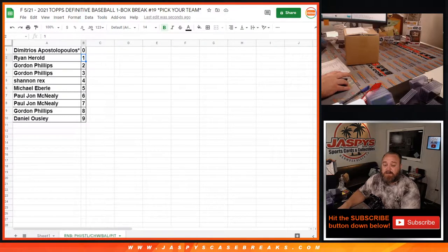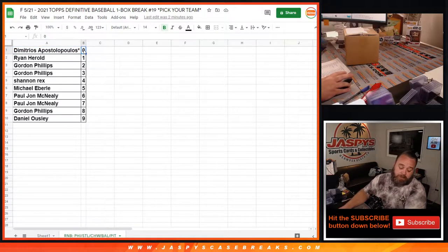This is for the Phillies, Cardinals, White Sox, Orioles, and the Pirates. Dimitri with the zero spot, as we know with random number blocks, gets any and all redemptions for those five teams, while Ryan with the one spot gets any in-person one-of-ones. Dimitri would get any redemption one-of-ones as well.